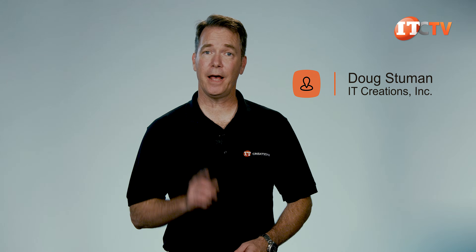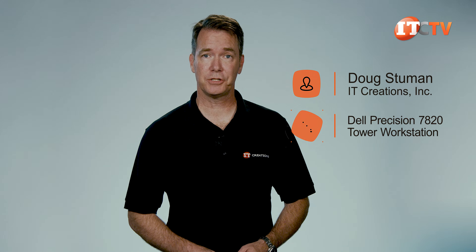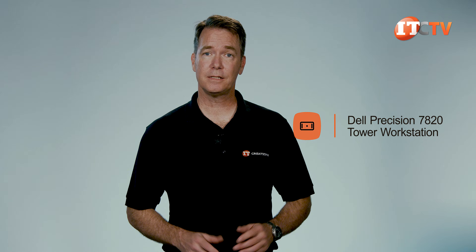Hi there, Doug Stumman with IT Creations. Today we'll be taking an in-depth look at Dell's Precision 7820 tower workstation. This is Dell's second most powerful Precision workstation and offers dual Intel scalable processors just like the 7920. The main difference between the two platforms is support for memory, storage, and GPUs. That said, this is a powerful machine in its own right with an impressive range of options and the flexibility to adapt to your work style and needs.